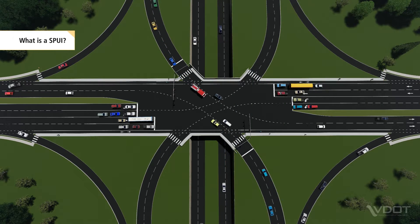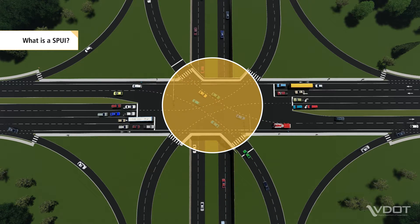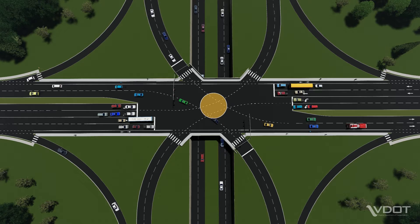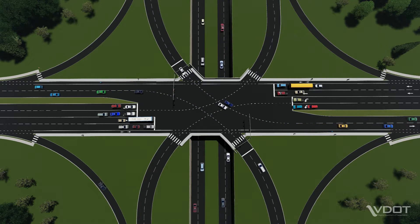A SPUI is an interchange controlled by one signalized intersection. All freeway ramps begin or end at this single signalized intersection. Right turn movements onto and off the freeway ramps are made at stop or yield controlled intersections separate from the main intersection.